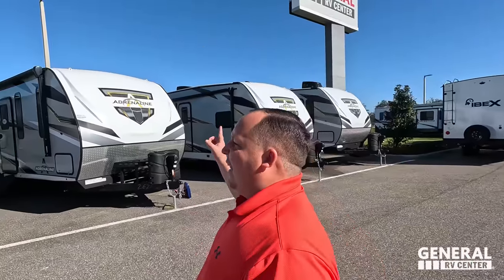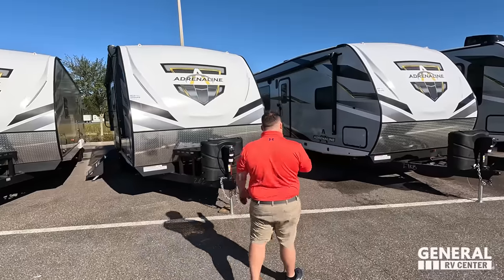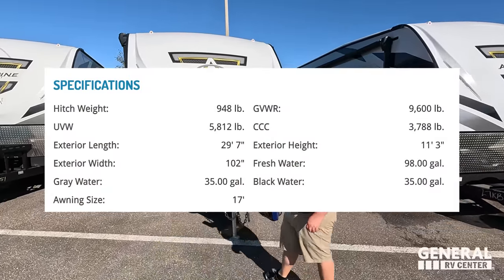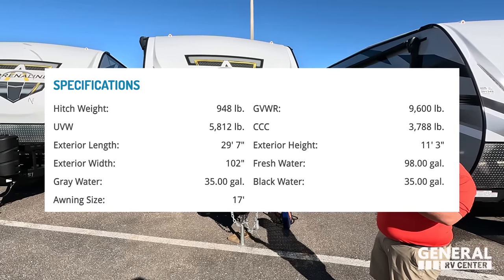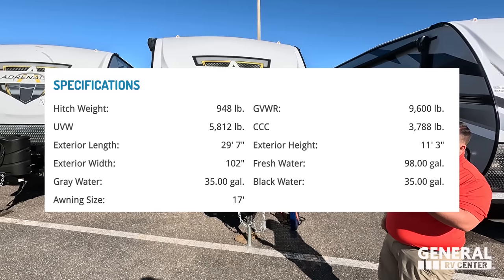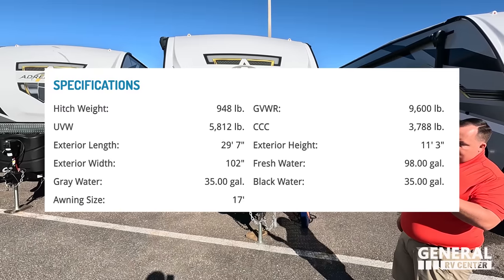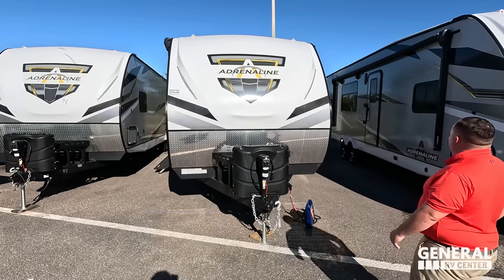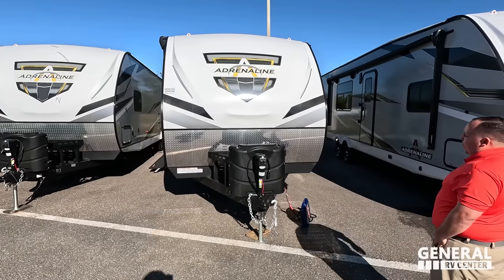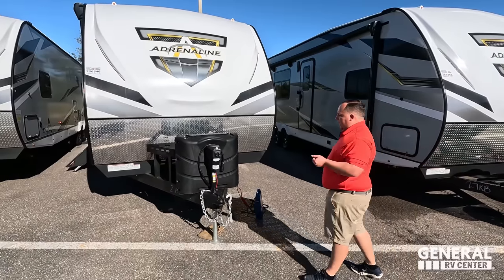So I'm excited to take a look. Let's begin! The model is 23LT. The actual tip-to-tip length is 29 feet 7 inches. The dry weight is 5,972 pounds, and the hitch weight is 984 pounds. This is a heavy unit — definitely a lot heavier than expected. Quality equals weight.